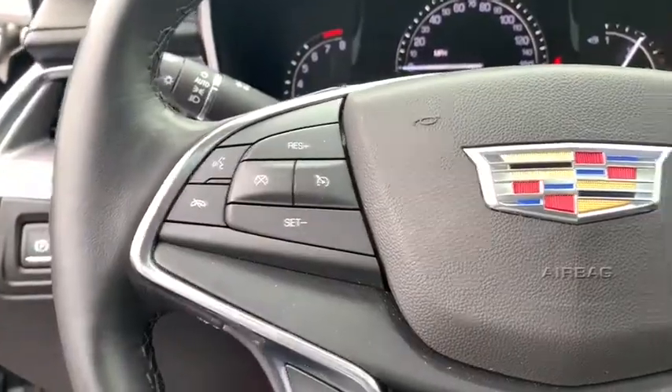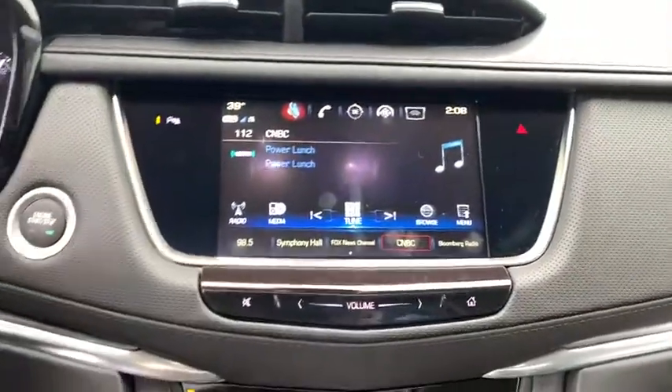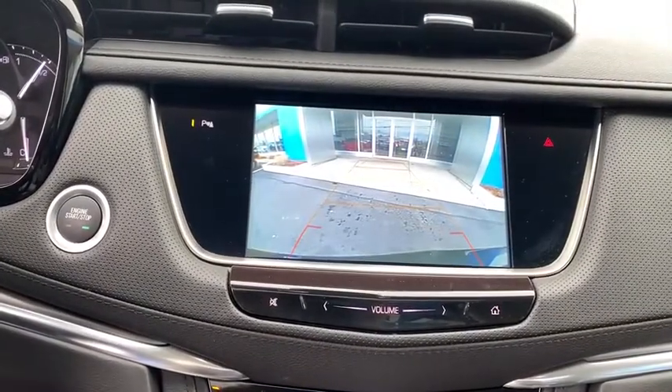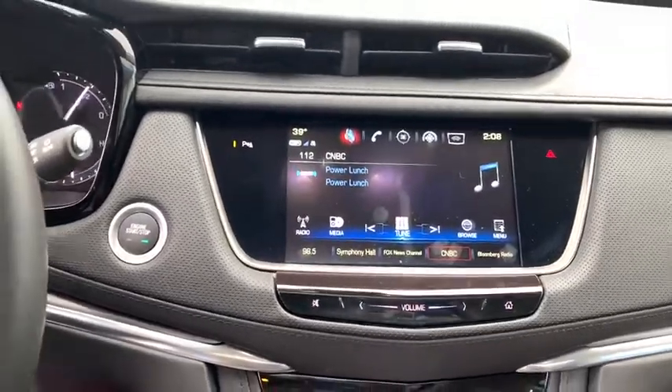Eight speakers, compass, trip computer, heated steering wheel, power windows, rear window defroster, driver and front passenger heated seats, electronic stability control, heated front seats, tachometer.